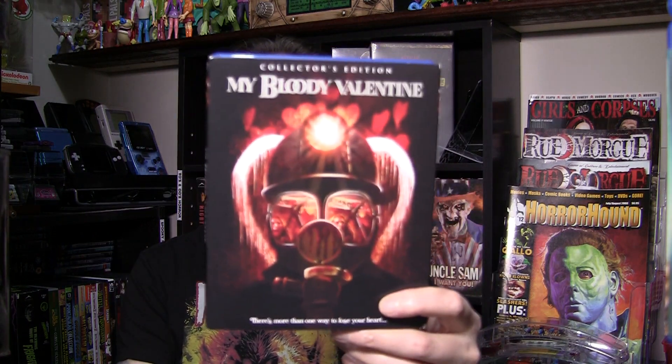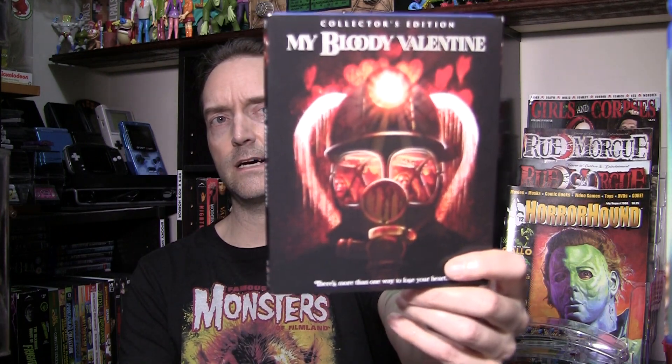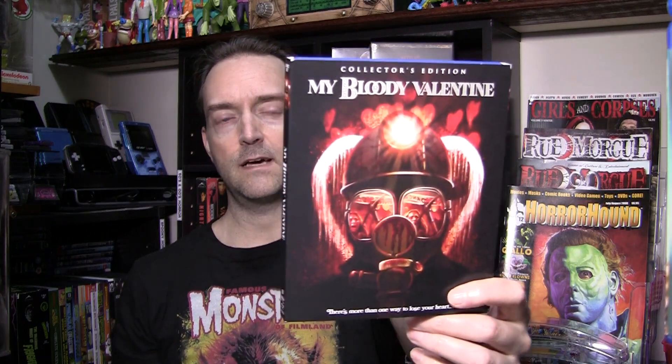First off the top, the newly minted Scream Factory release of the original 1981 remastered My Bloody Valentine. This was released a couple years ago by Lionsgate and Maple Pictures, and they re-edited the footage back in, but the footage they put back in wasn't cleaned up the same as the rest of the film — every time you saw one of these deleted scenes it would pull you out of the movie because of the glaring quality difference. This one's been cleaned up so those edited scenes put back in are completely seamless, and if you didn't know the movie you would not know what scenes were cut out and put back in.